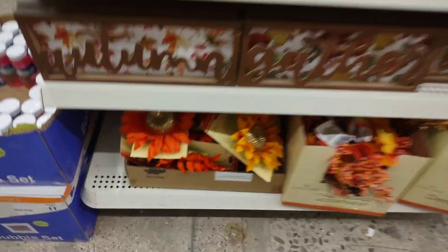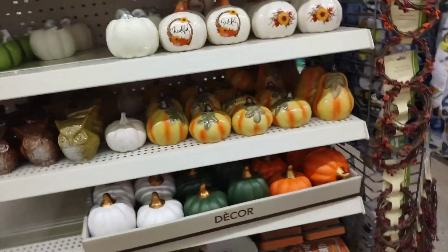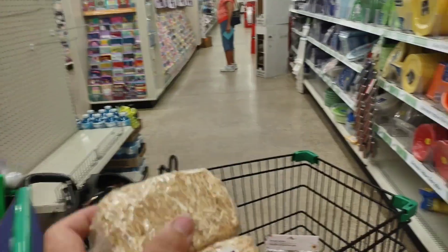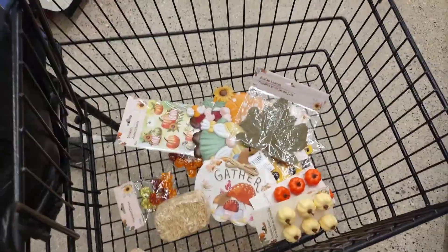Oh, there's more flowers right there. These are so cute. They're under 20 bucks, guys — and that's just for fairy stuff.